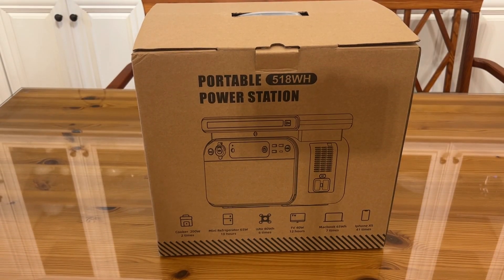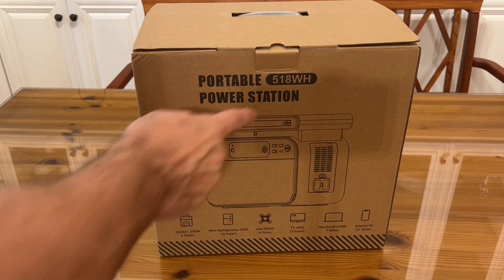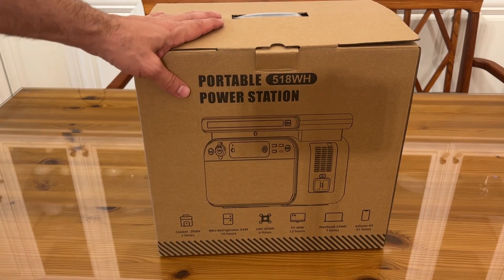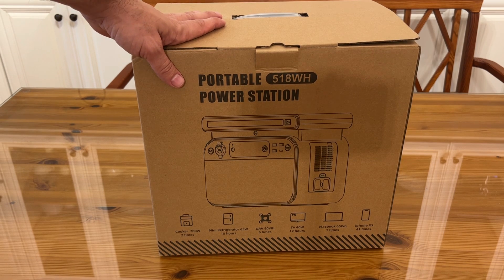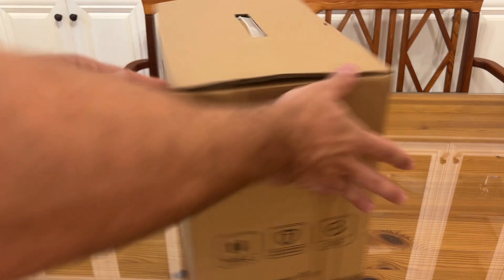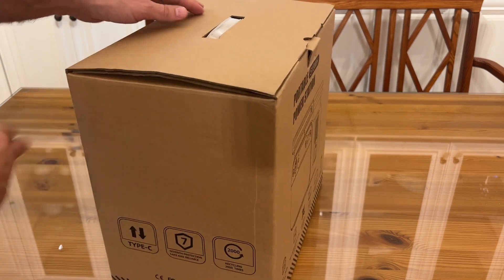Now it's time for the up-close portion of our video. It's a portable 518-watt-hour power station. A mini refrigerator can run for 10 hours. A UAV at 80 watt-hours can go six times. A TV can run for 12 hours. A MacBook gets seven recharges. And your iPhone XS gets 41 recharges. So that's pretty impressive.